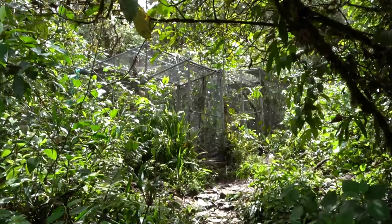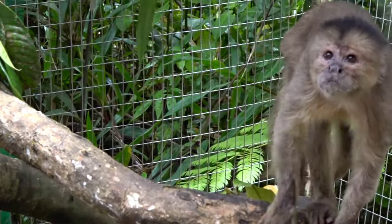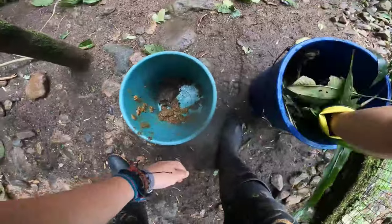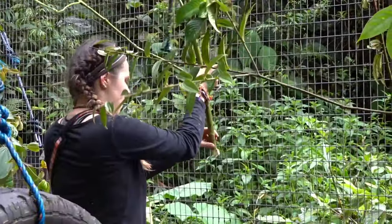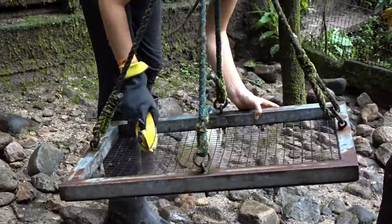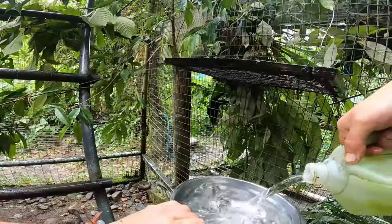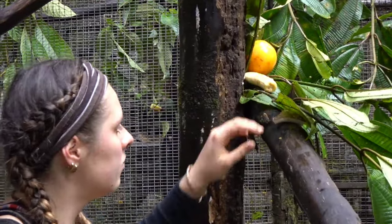When we have enough leaves, we can start cleaning. We take out the old leaves and put the new ones in. We clean the cage, brush the feeders, and any surface that needs it. We can then put in fresh water and food, spread around the cage, on the feeders, and on the branches.